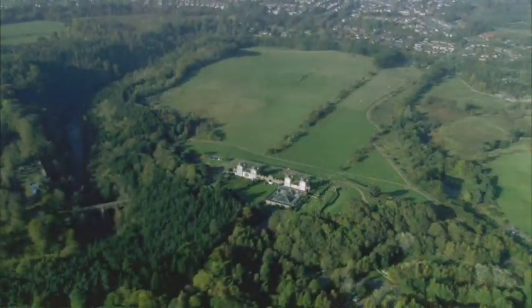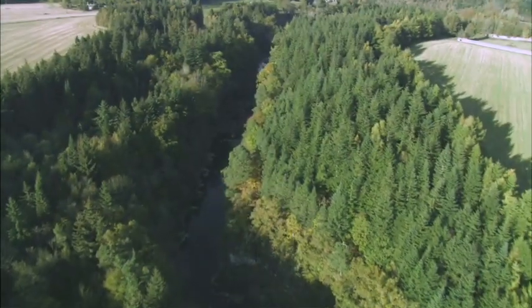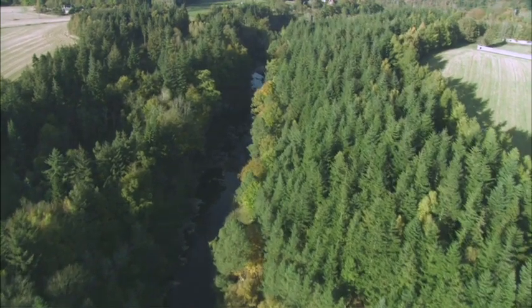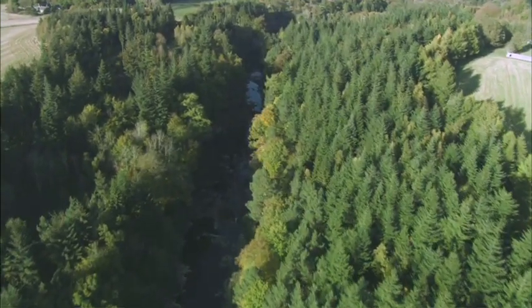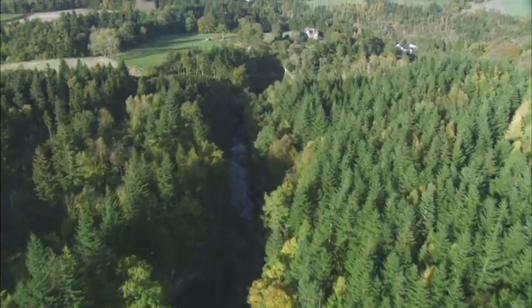Over the years this ancient forest that once covered the whole of Scotland has contracted, getting smaller and smaller until all that remains is this ancient wooded pasture we have around us and the gorge woodlands of the Clyde, Avon and Nethen. It now represents such a rare habitat type in Scotland that it's been designated as the Clyde Valley Woodlands National Nature Reserve.